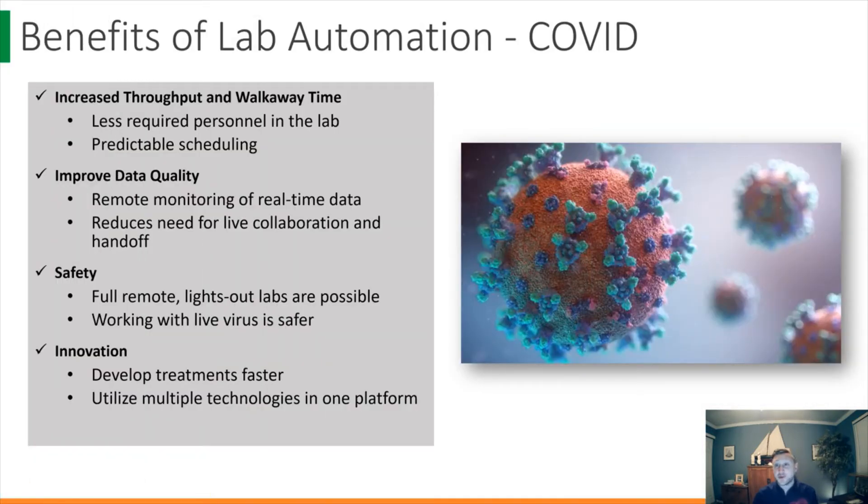Laboratory automation has truly shined throughout the current pandemic, and will continue to do so as the years go on. It's reduced the required personnel in the lab, and predictive scheduling maximizes the working hours we have. It also allows for remote monitoring of data, and we can centralize information in collaborative spaces for remote employees. The potential to have fully remote, lights-off labs will keep us innovating and finding cures even when we can't be present in the lab. By utilizing multiple technologies in a single platform, we can increase turnaround time and throughput, whether it's diagnostic assays, patient tests, or further research.